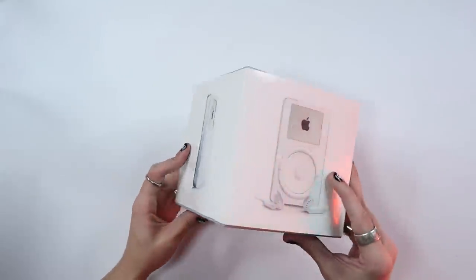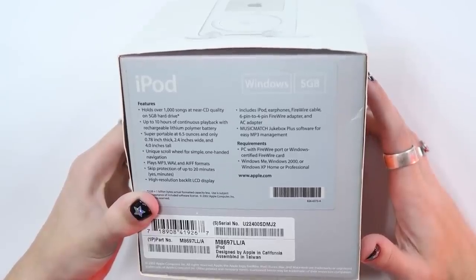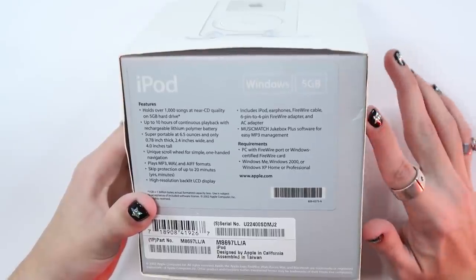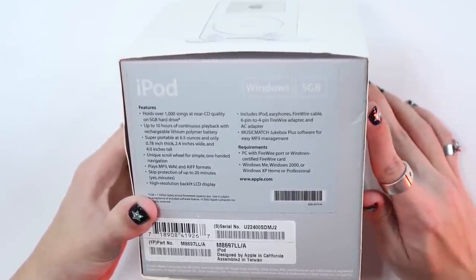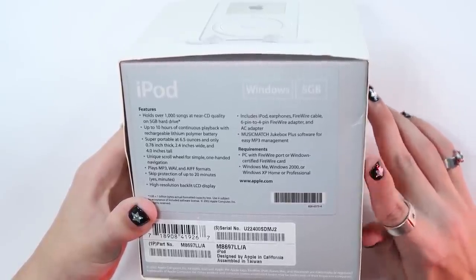Dude, it looks like a brick — you could hit someone over their head with it and kill them. Holds over a thousand songs. That's pretty good. 5 gigabyte hard drive. Up to 10 hours of continuous playback. Super portable. Includes iPod earphones, FireWire cable, 6-pin to 4-pin FireWire adapter, and AC adapter. Music Match Jukebox Plus software for easy MP3 management.